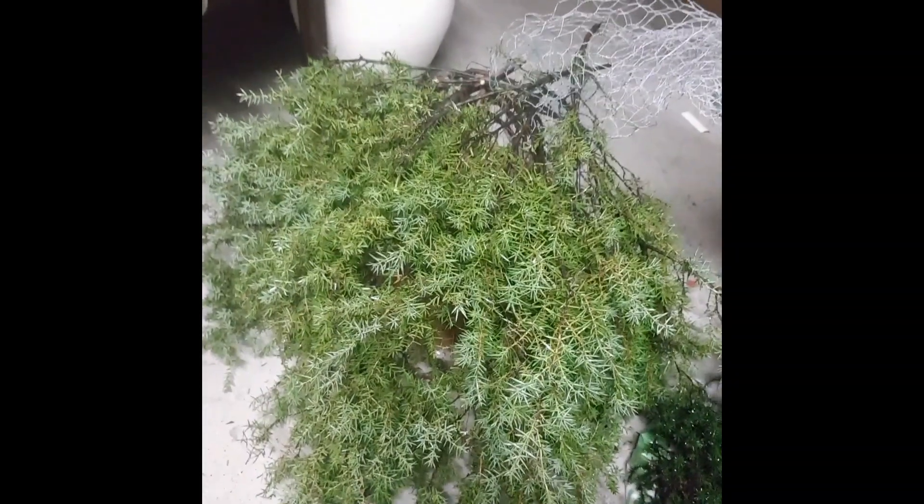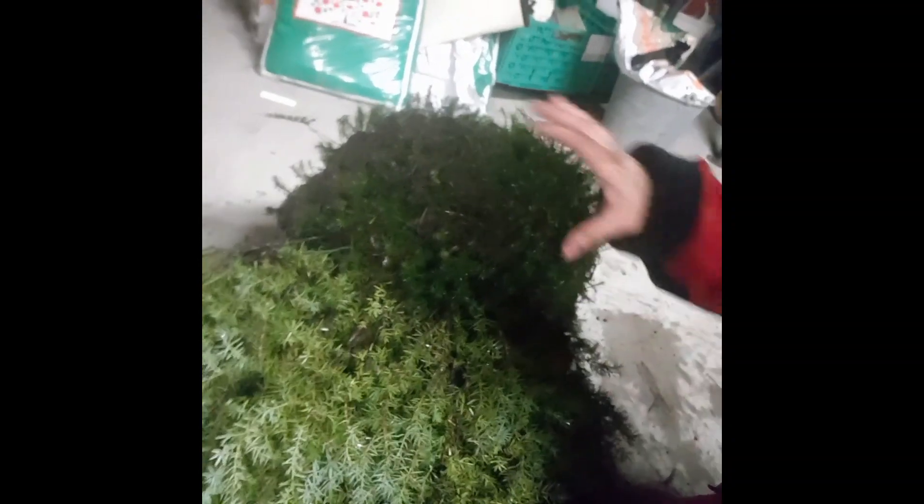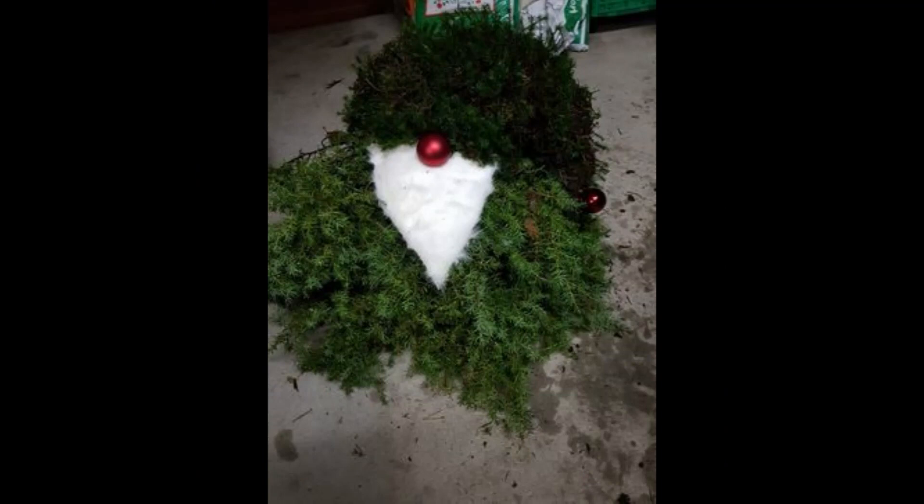We've covered the front with the branches and knit them together. Now I'll cover this Santa Claus hat with some moss that I got in the forest. Once the hat is covered, you can shape it any shape you like. Then we're going to give him a beard and nose — and Santa is finished!